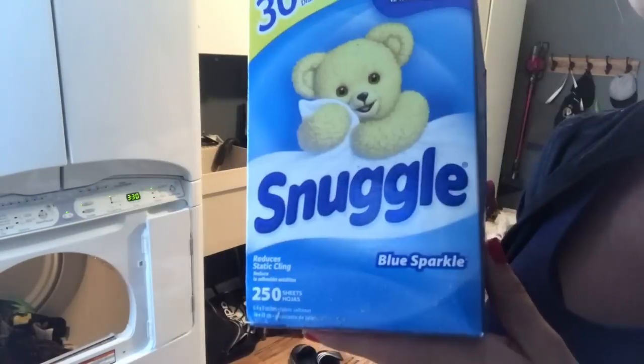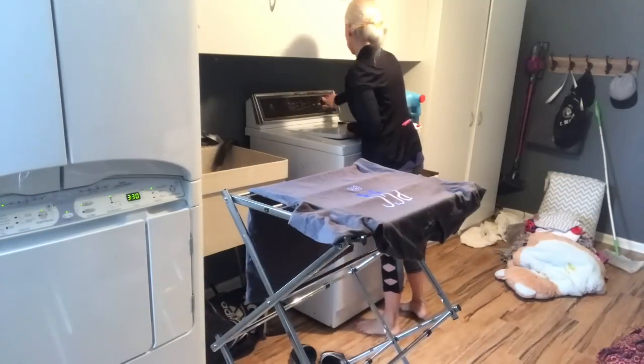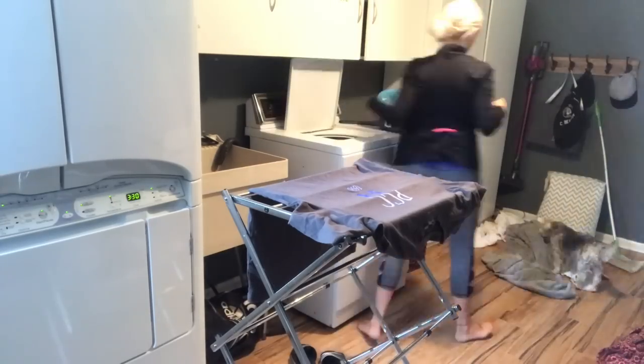First, I start off by switching the laundry and just catching up on whatever needs to go into the dryer or into the washer. I usually start this routine while my boys take their first nap.